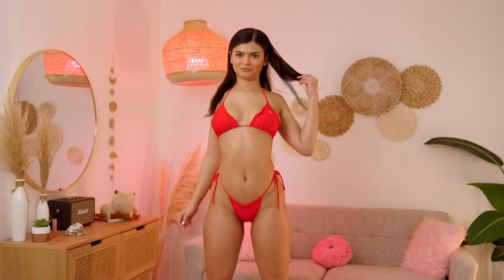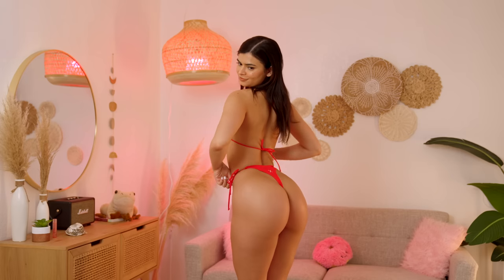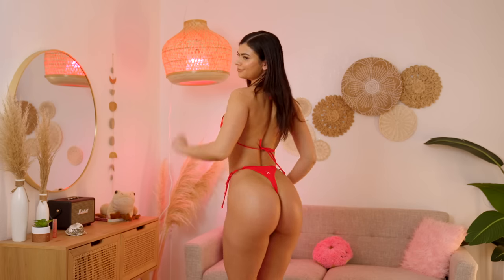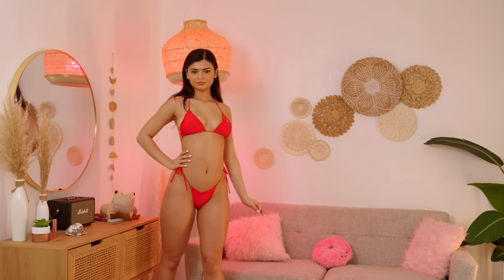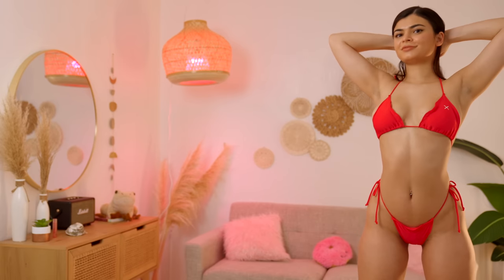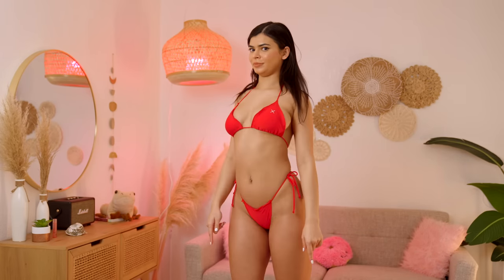Let me model it. I love this bikini. Let me know if you agree in the comments. And let's go to the next one.